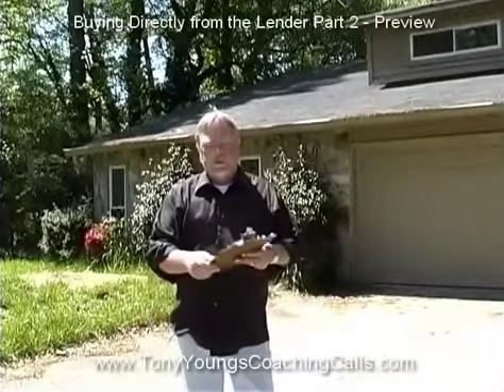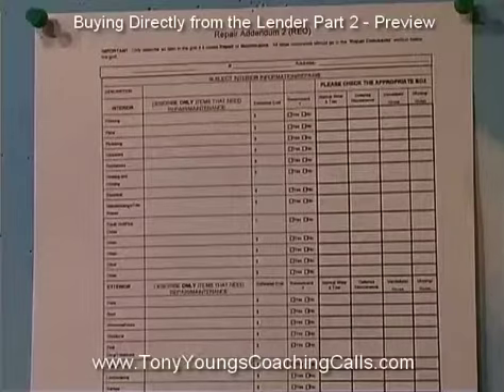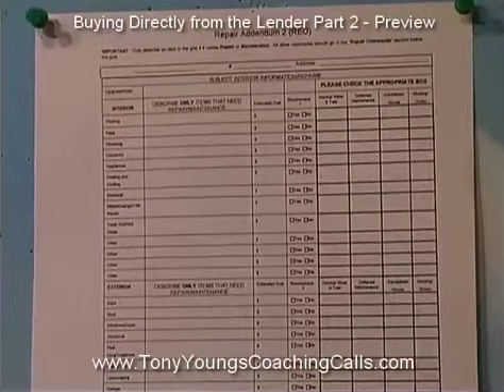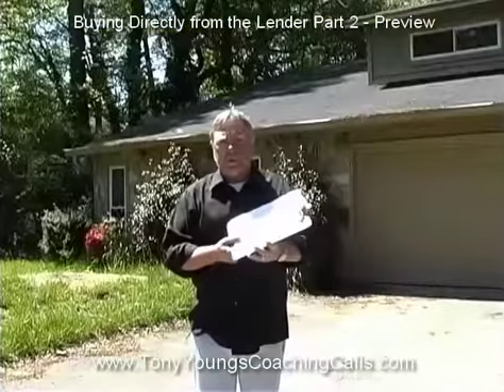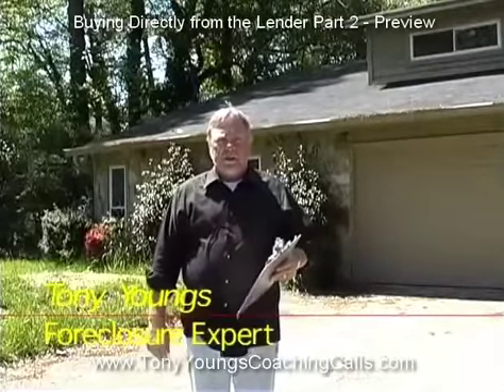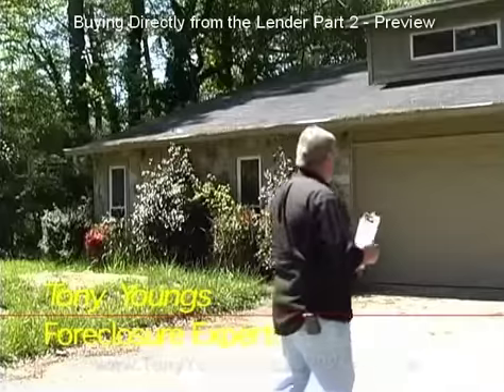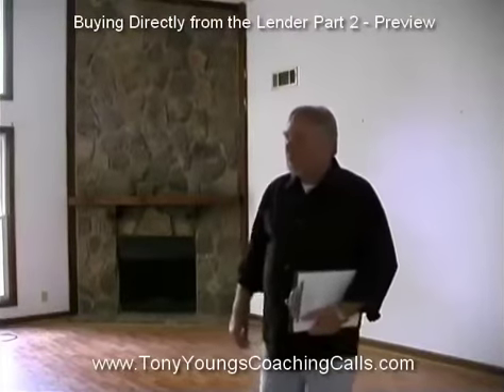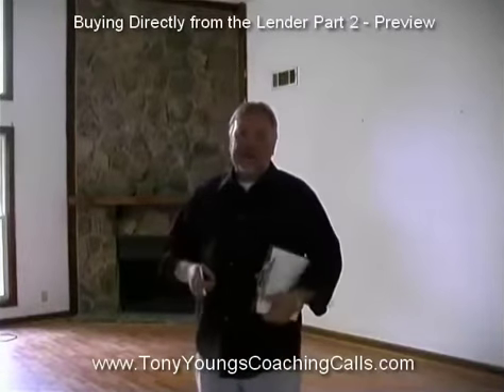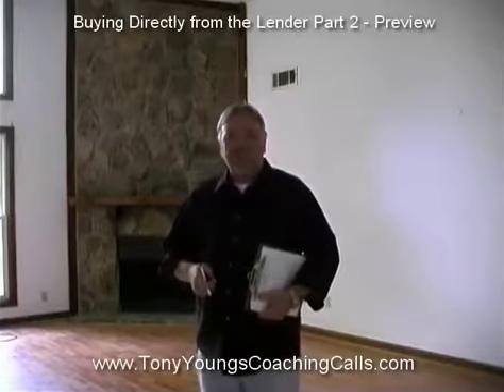The first thing you want to do is take your forms out of your forms disc. These are the same BPO forms that a real estate agent uses to tell a bank what condition the property is in. We're going to use those to inspect the property — let's do a walk-around. Usually you don't have any lights or electricity in these properties, so it's a good idea to bring a flashlight. The first thing I always want to know is: does the house have polybutylene plumbing?